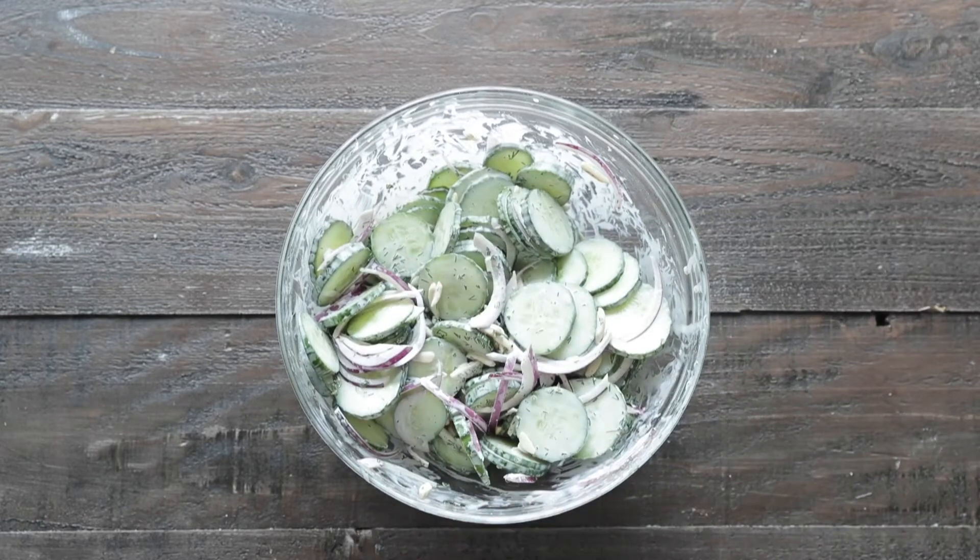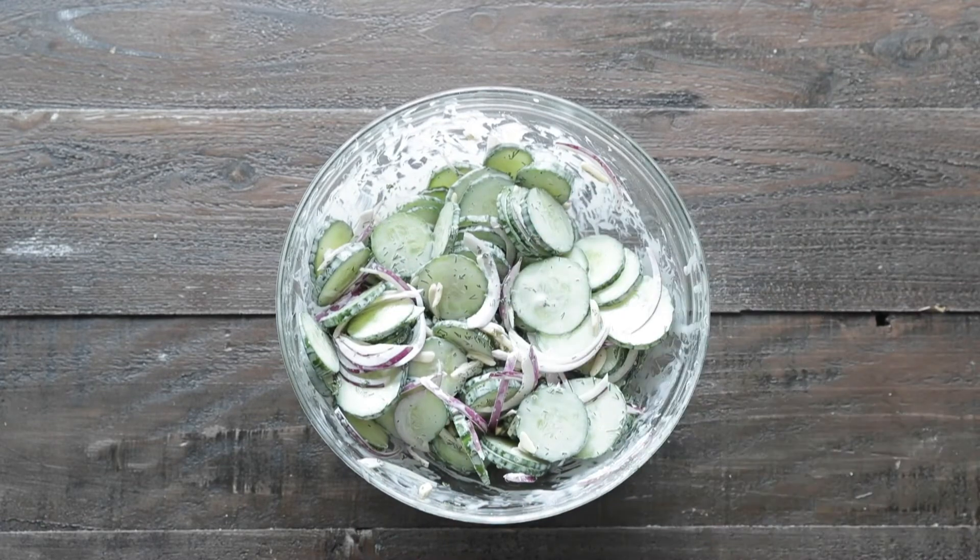What I like to do at this point is take a cucumber out and give it a little taste. Does it need more salt and pepper, more dressing? You be the judge. Remember, season once, taste twice.